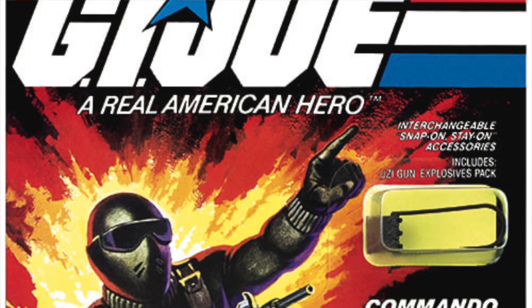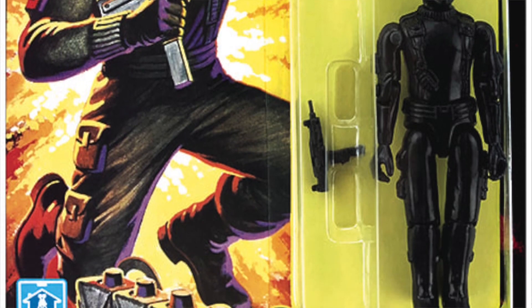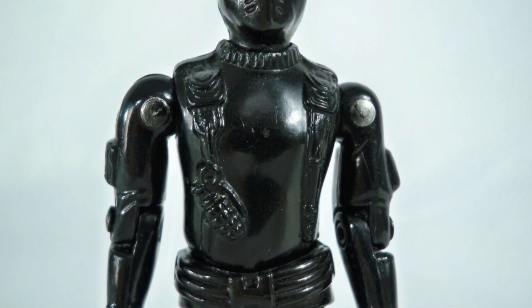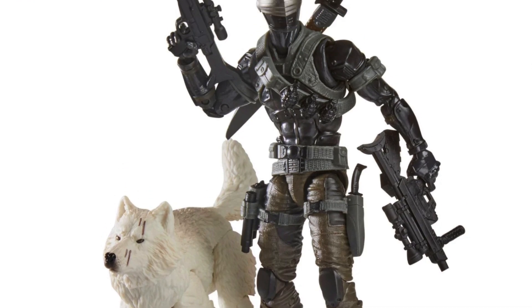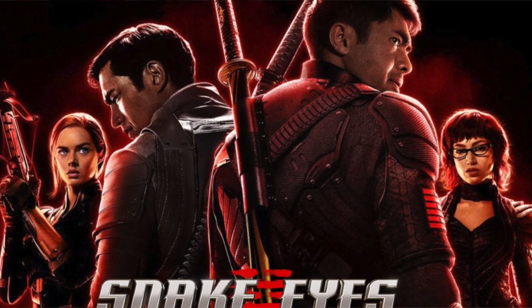His original action figure was released in 1982 and was designed to save Hasbro money in the paint application process. His figure was made of black plastic with no paint applied for details, and his head did not require any details because of his mask. This meant there was a much higher profit margin with Snake Eyes, and one of the reasons this character was advertised so often, and why he has the most spin-offs of any G.I. Joe character.